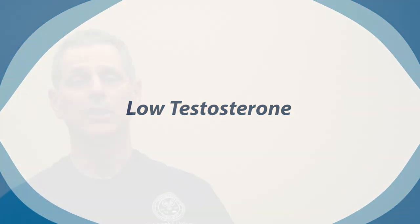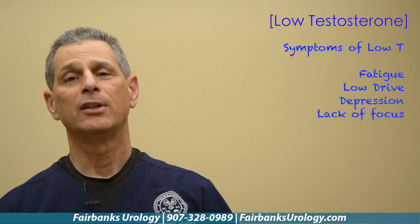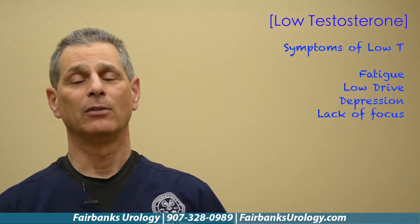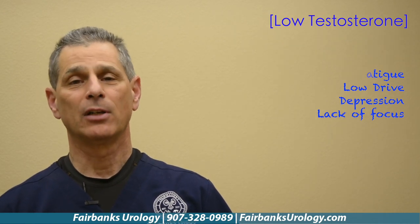What is Low T? Low T stands for low testosterone production in your body. Some of the things that you will see for symptoms would be things like fatigue, you're tired, you might not be healing fast enough from certain injuries. These are some of the symptoms that you might feel as a male who has Low T.